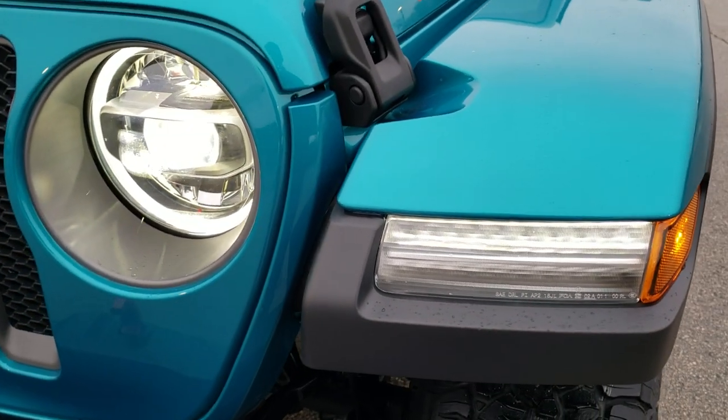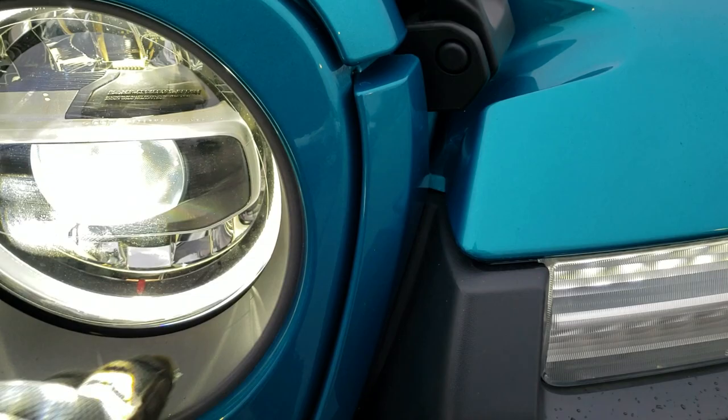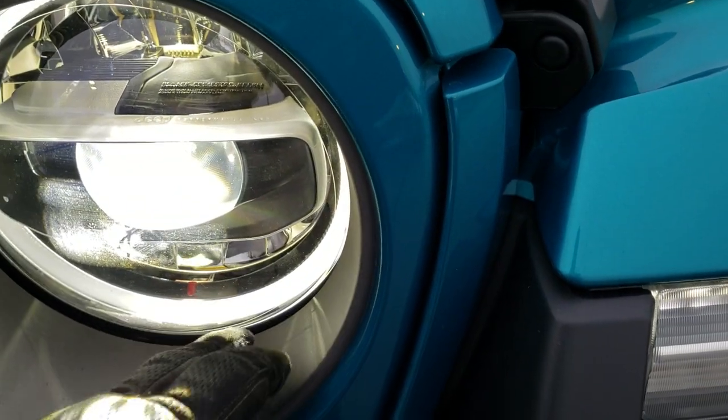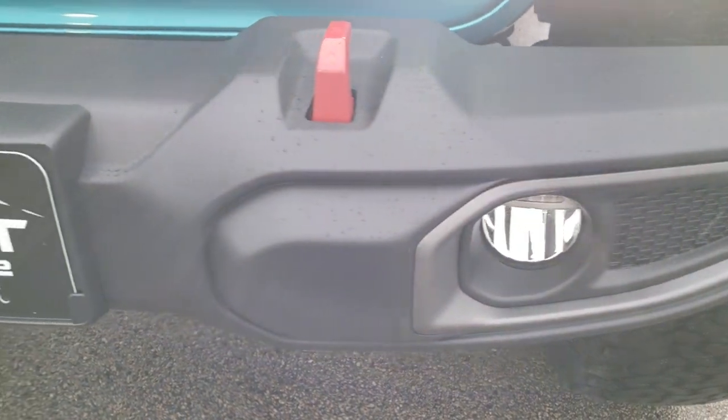It has the LED option lighting group, so you get the LED running lights, the LED headlamps, the LED halo lights around the headlamps, and the LED fog lamps.